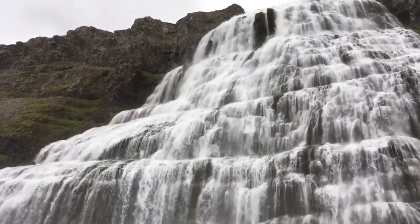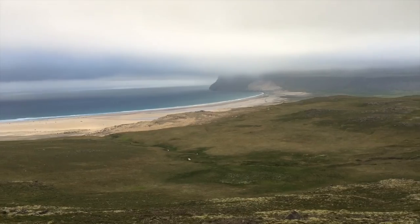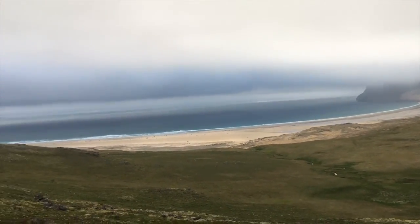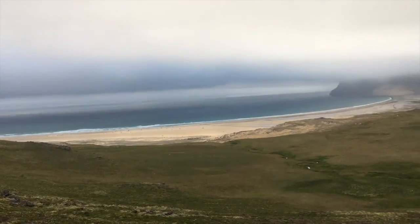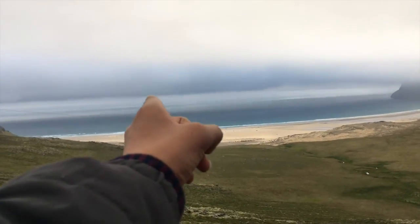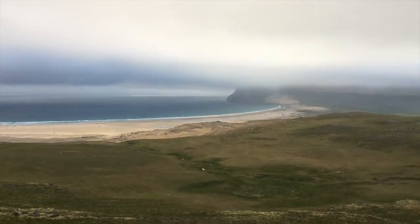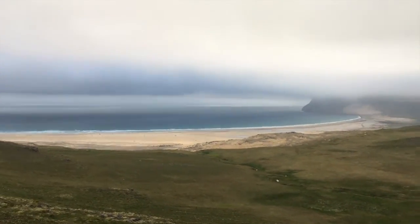I'm gonna head back down soon. First golden sand beach we've seen in Iceland. I'd say this is regular color, but it looks nice. And the funny thing is, that way is north — so that way is the north pole and Greenland and stuff. So it's windy and cold. I'm gonna go back to the car now.